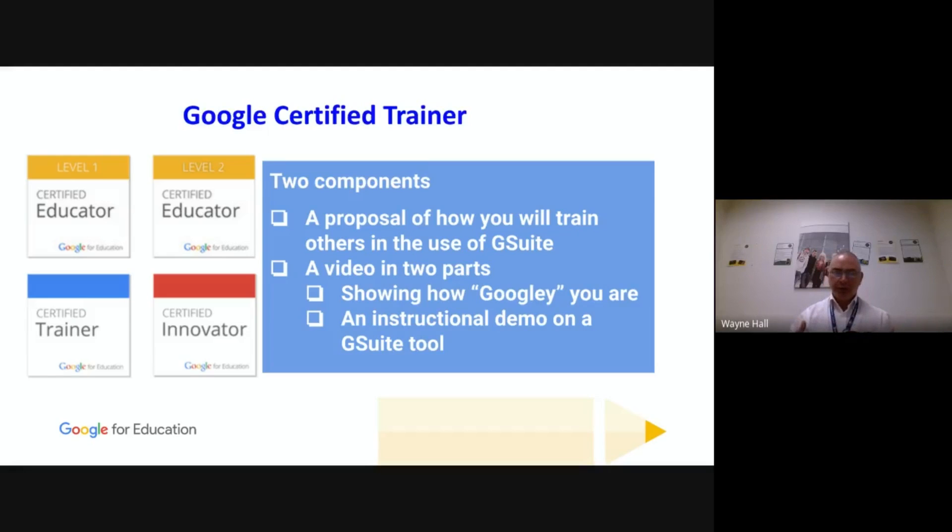The second part of the Google Certified Trainer application is producing a three-minute video showing how 'Googly' you are. For a three-minute video it took me about 50 takes to get it right. I had a script covering my education background, why I want to become a Google Trainer, and my training background. The first few takes I was falling over my own words, but once I got over myself and realised mistakes don't really matter, it became a lot smoother.